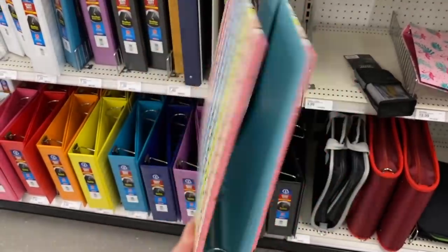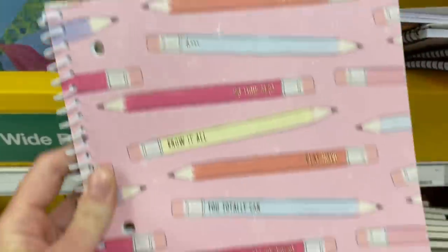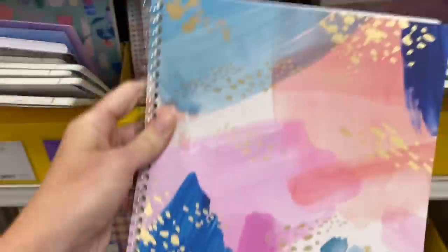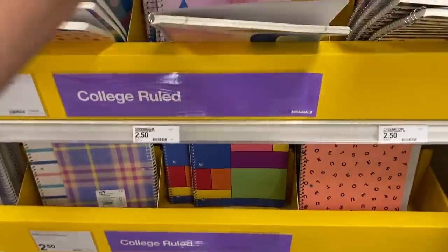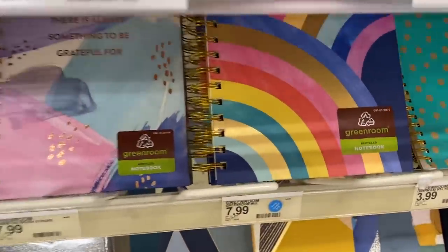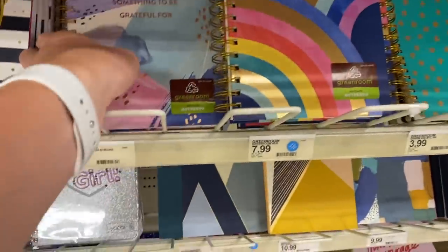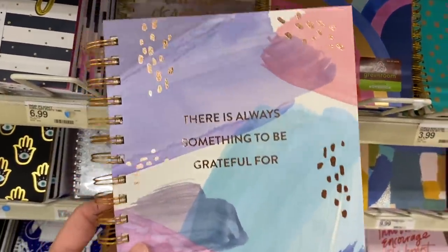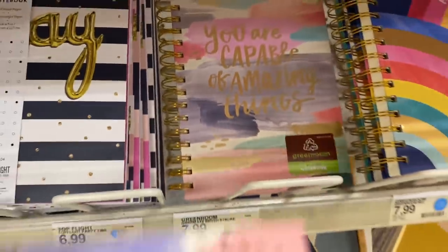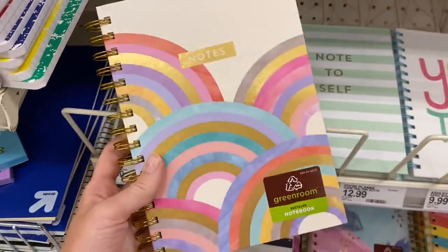I'm obsessed with this binder — I don't even need a binder but it's so beautiful that I am getting it. And then I love notebooks; I always love looking through the notebook section at all the different options. Look at the gold on these ones — so pretty. I headed downstairs to look at the notebook section that's there year-round. I love all the fun rainbow colors and the gold. This one is actually my favorite.